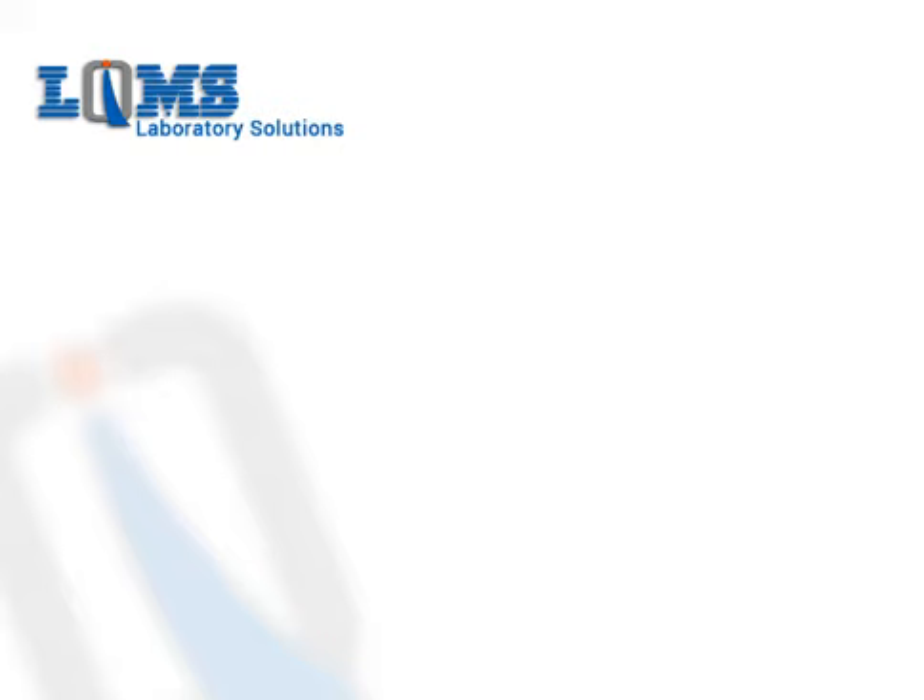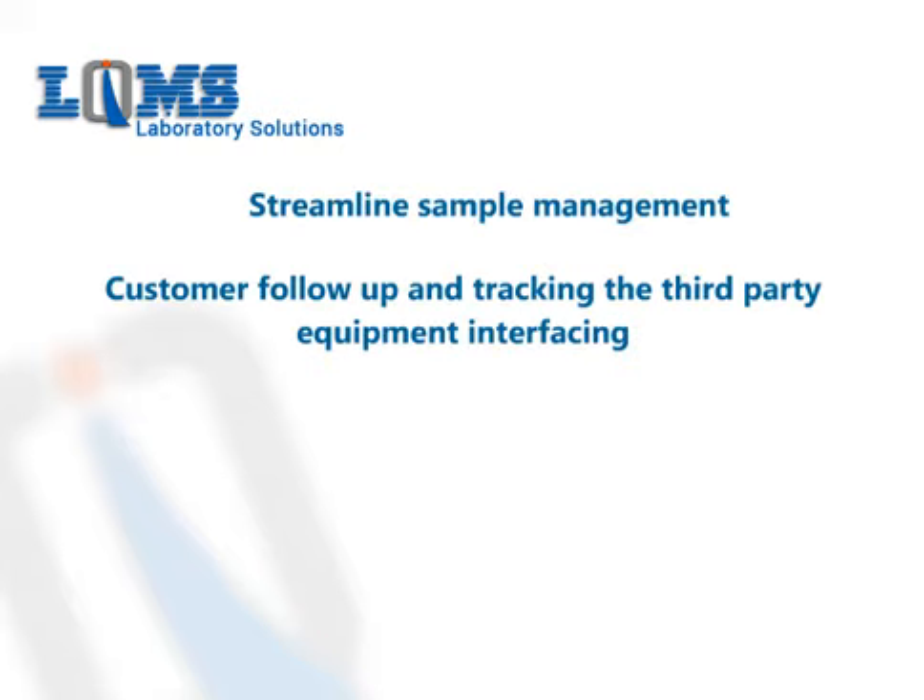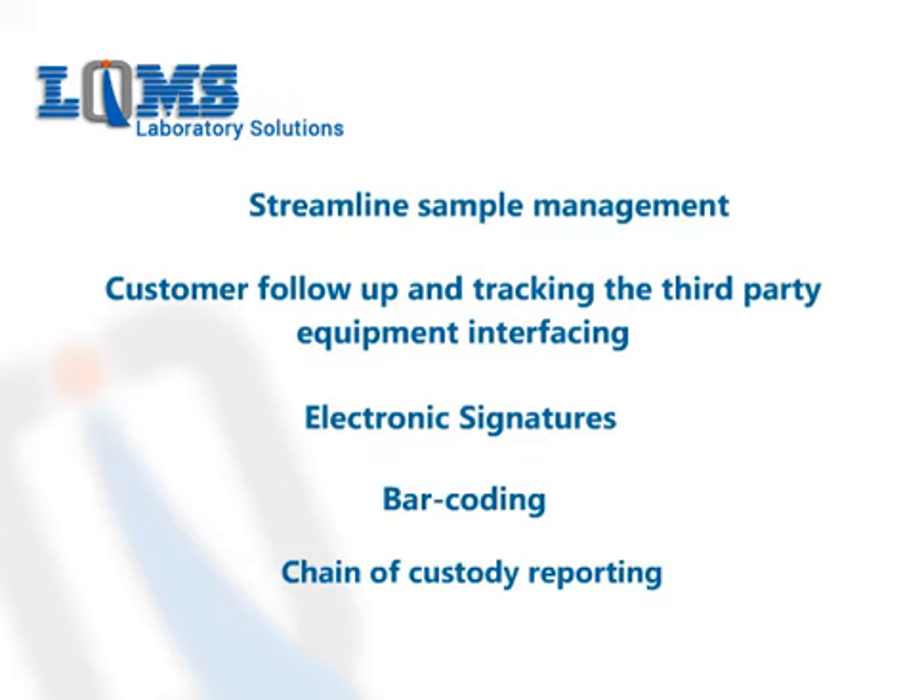LQMS benefits the lab to streamline sample management, customer follow-up and tracking, data integration or third-party equipment interfacing, electronic signatures, bar coding, chain of custody reporting, and method-validated data sheets.